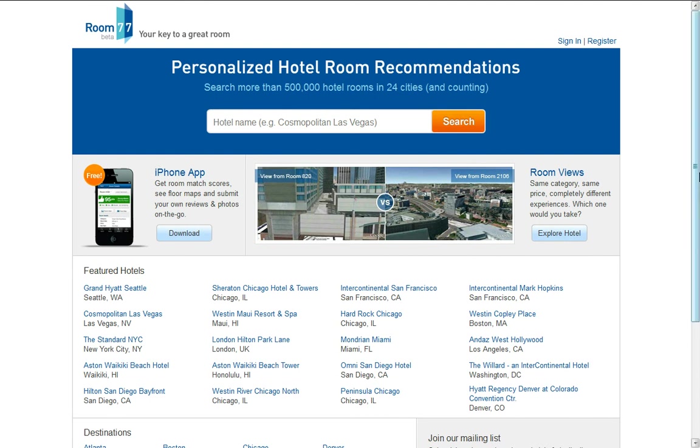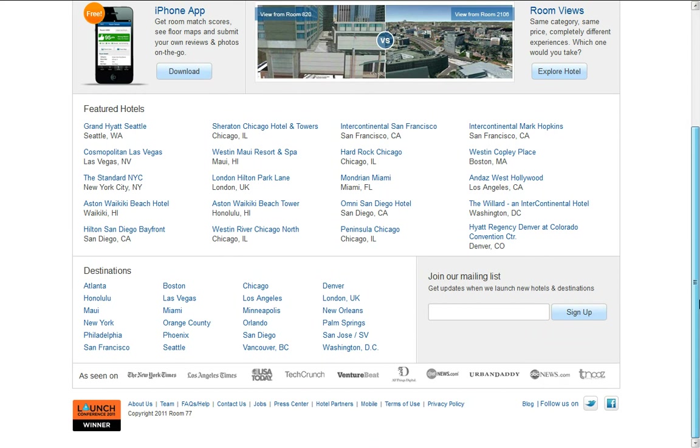The iPhone app is recommended — I have it, or will have it in a couple of minutes. Room77.com is also the Launch Conference 2011 website winner and has been featured in several magazines.